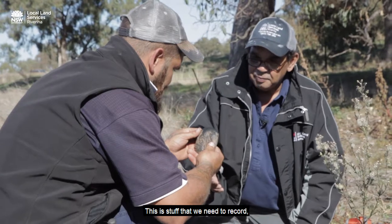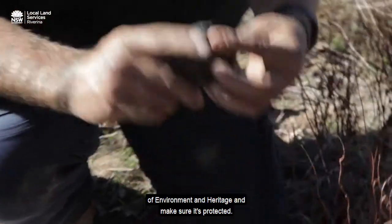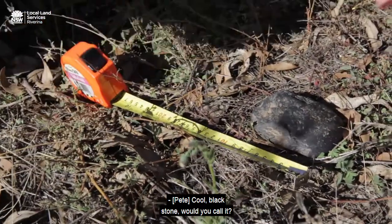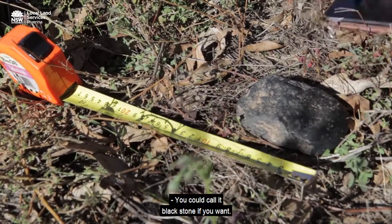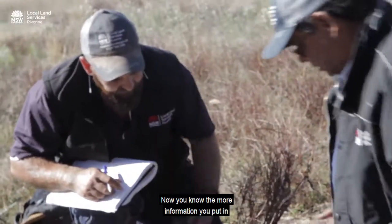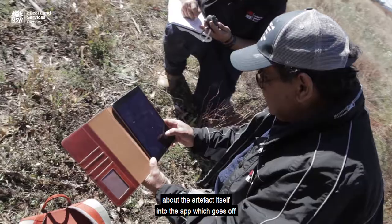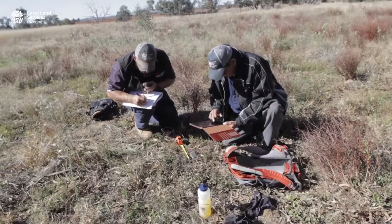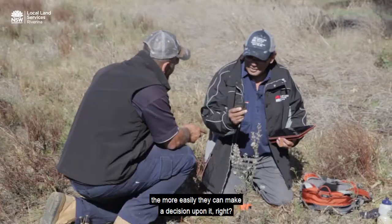This is stuff that we need to record. Get it into the AIMS system with the Office of Environment and Heritage and make sure it's protected. Blackstone, would you call it? You can call it blackstone if you want. The more information you put in about the artefact itself into the app — which goes off to the Office of Environment and Heritage — the more easily they can make a decision upon it.